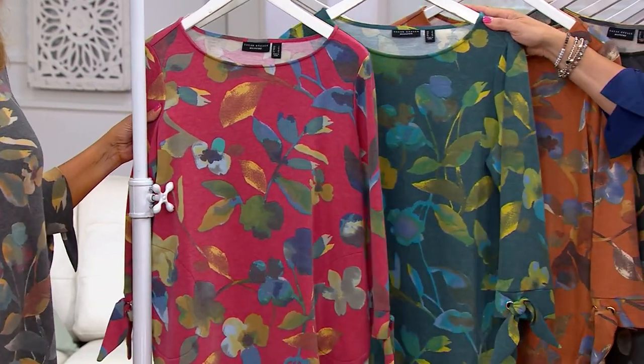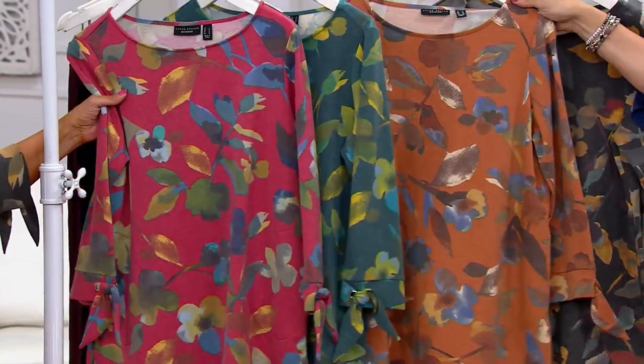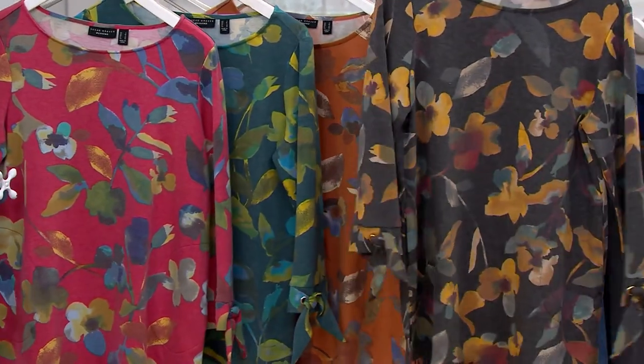Either of the washes would work. We also have Jade and Lime, and here is Spice and Blue.